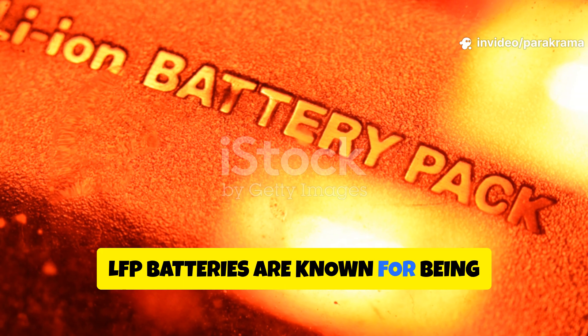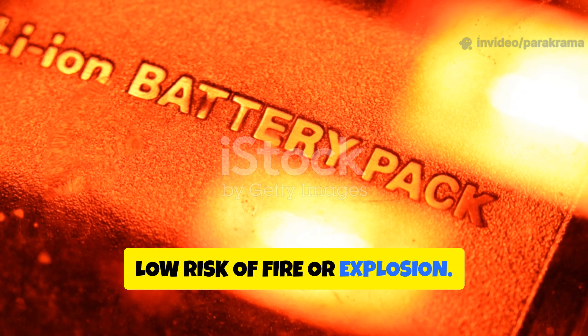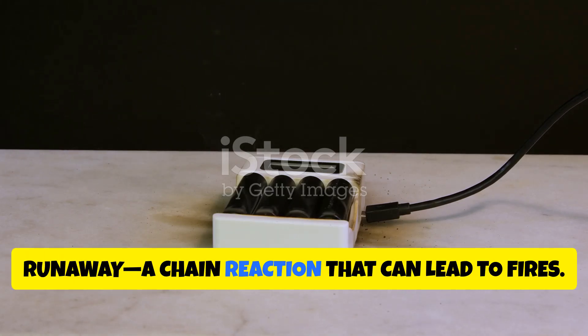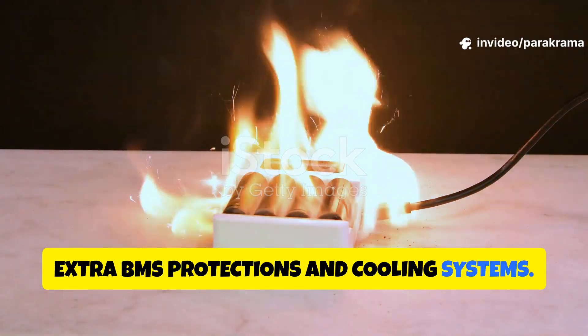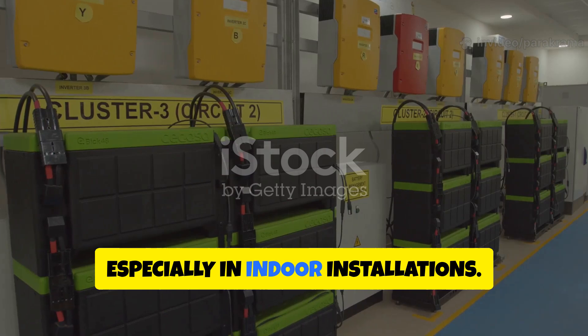LFP batteries are known for being thermally and chemically stable — they resist overheating and have a very low risk of fire or explosion. NMC batteries are more prone to thermal runaway, a chain reaction that can lead to fires. That's why you'll see NMC packs with extra BMS protections and cooling systems. For DIYers, LFP offers peace of mind, especially in indoor installations.